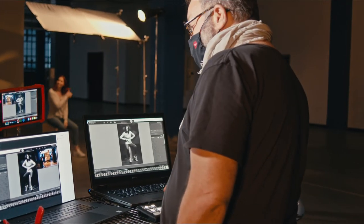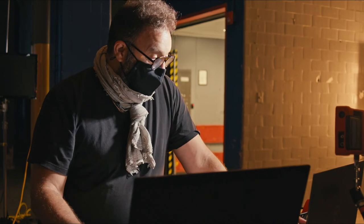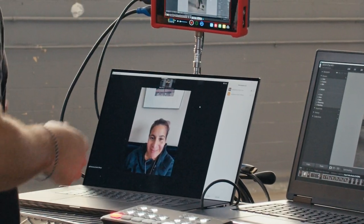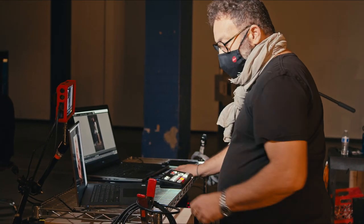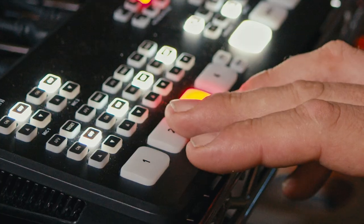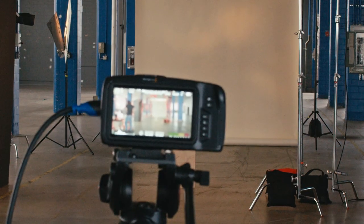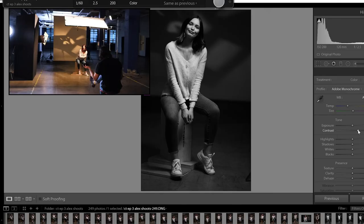Alex will be photographing our model today and I'll be back here managing our capture. I've got two Dell Precision laptops set up — one is managing the tethered capture and the other is for video conferencing. I've got a switcher box set up that allows me to switch between different inputs, so this controls what the client sees. I can show them what's going on in hair and makeup, what's going on on set, and also what Alex is shooting through the tethering machine.